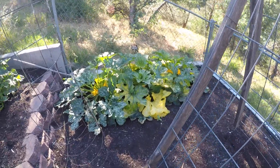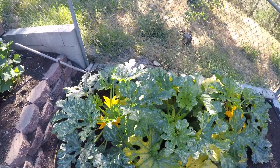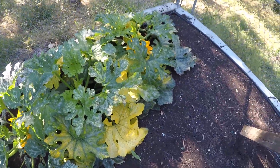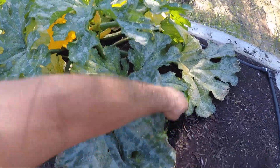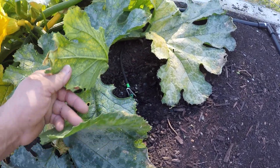Good morning, June 1st garden update. My zucchinis — one, two, and three. I picked a zucchini off this plant the other day, the first one of the year. I planted another seed right down there but I don't see it popping up.